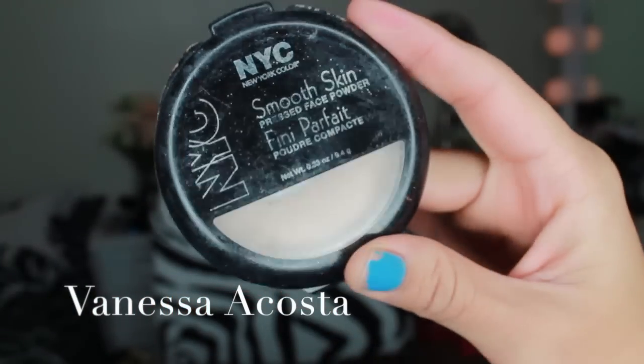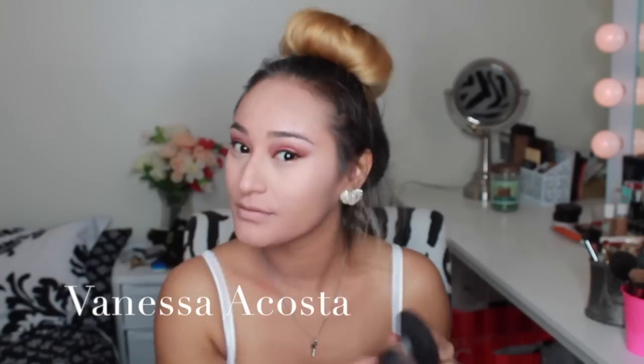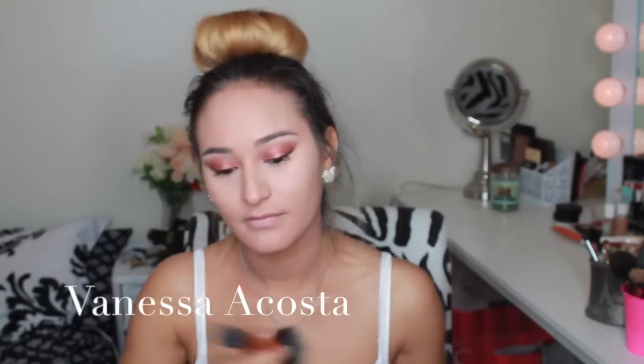I buff it out with a damp beauty blender. This is NYC Smooth Skin pressed face powder, and I am using this to set all of the highlighted areas on our face so that it doesn't move throughout the day. This is Mac Studio Fix powder, and I am putting this all over my face to set everything and make sure it is in place.